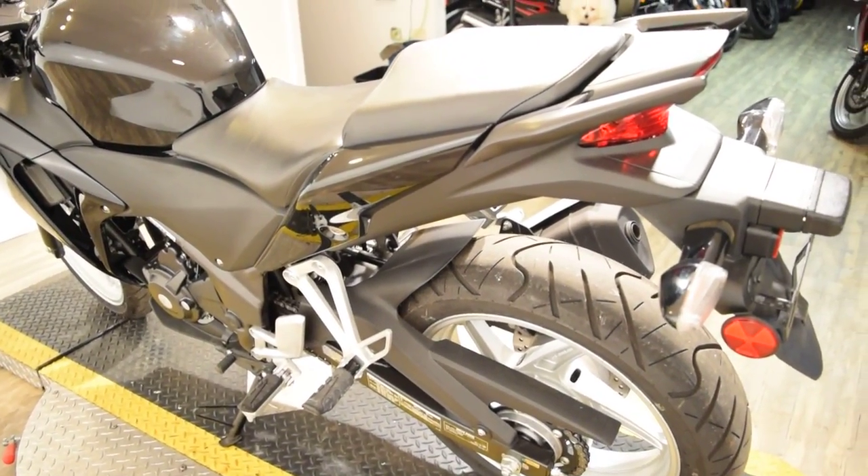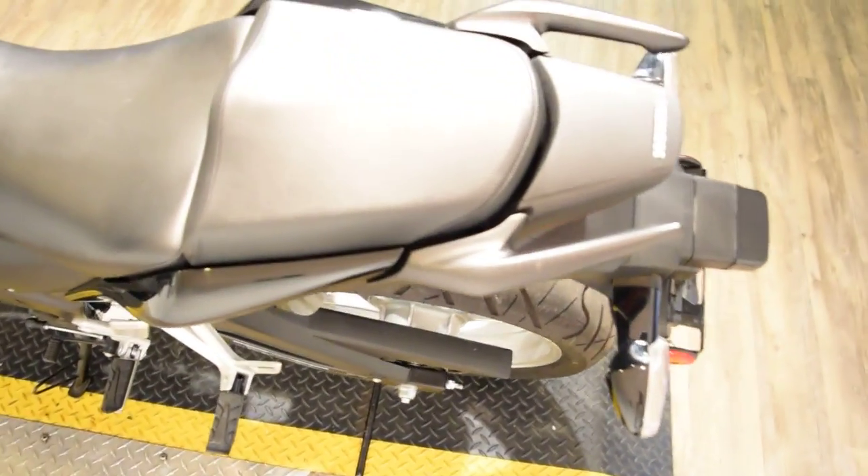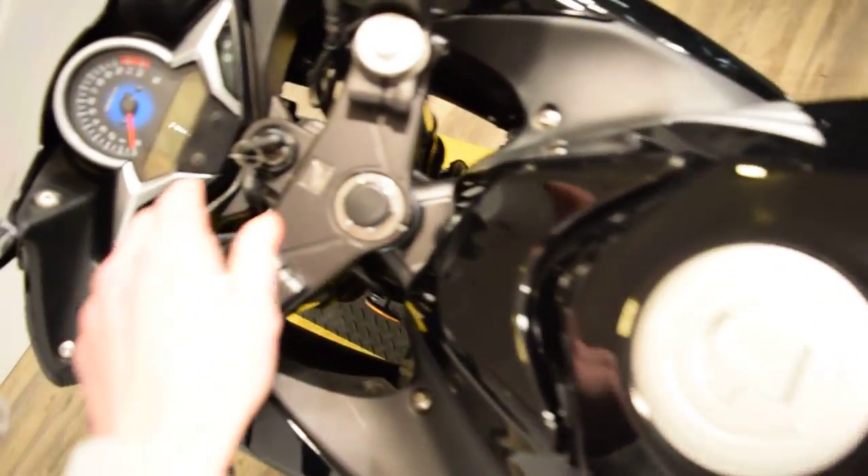We also do ship bikes. You can come in person as well, check out all of our inventory, take something home today. Our address is 315 North Rand Road in Wauconda, Illinois.